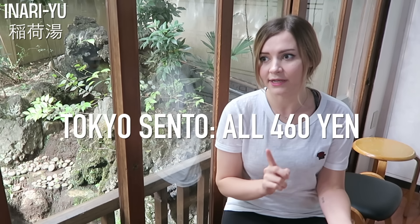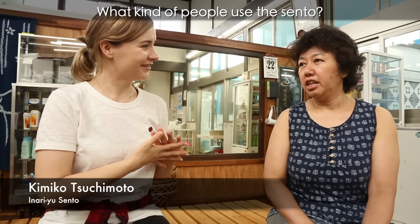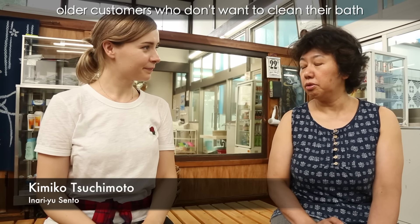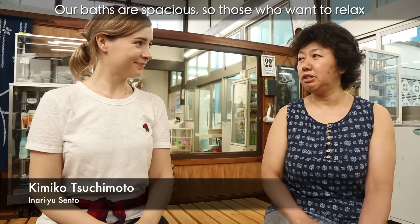Sento are really just the place to come and relax, and they're really affordable — the price of sento in Tokyo is 460 yen and it's set, so each sento is the same price. Kobayashi-san at Kaisei-yu taught us about the importance of hadaka no tsukiai here in Japan, which can be roughly translated as 'naked relationship.' After experiencing all these sento and imagining what it would be like chilling in here with your neighbors, I can kind of understand it now. There are some rules you need to follow when visiting a sento, so please watch the ending clip.